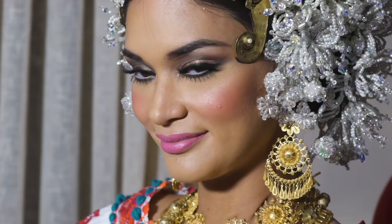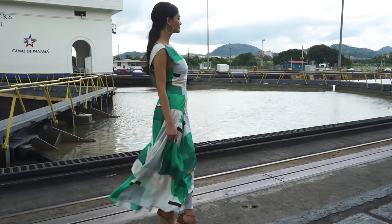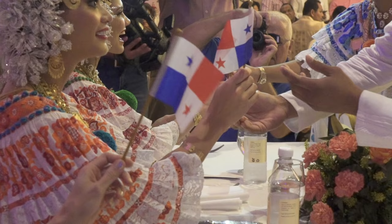I definitely had a blast here. Every part of it — the Panama Canal, the food, the ceviche, the chef inviting me into the kitchen. Everything about Panama, especially the people, is amazing.